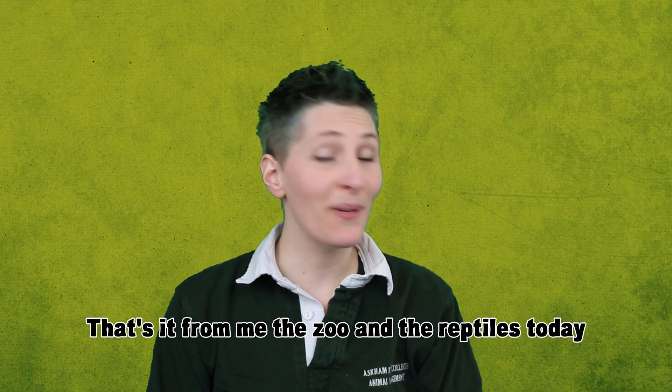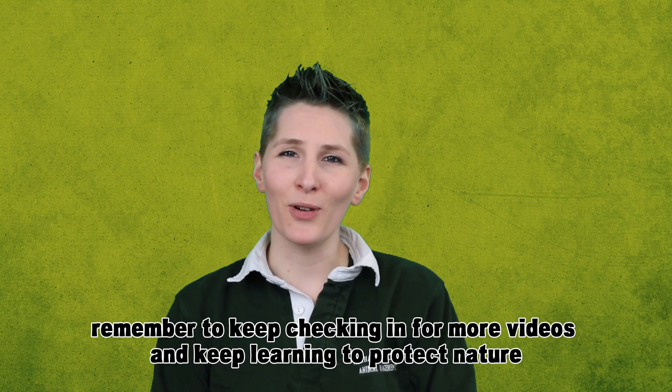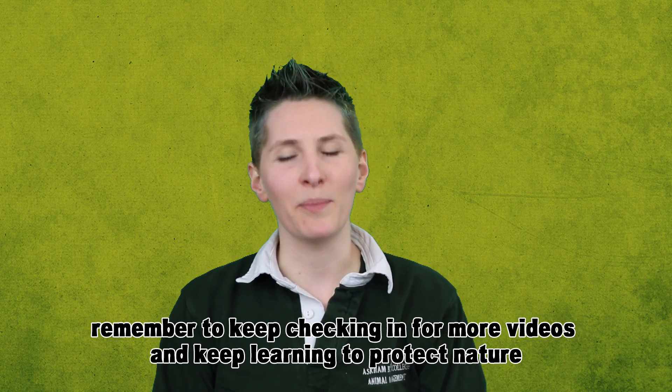That's it from me, the zoo, and the reptiles today. Remember to keep checking in for more videos and keep learning to protect nature.